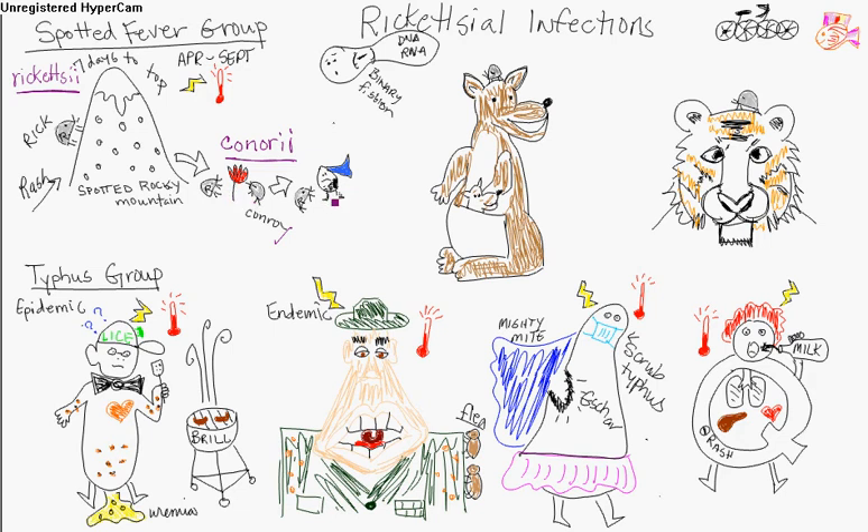There's also a mite that causes a Rocky Mountain or spotted fever type. This mite causes Rickettsialpox, also known as Rickettsia akari — A-K-A-R-I. That's the third spotted fever type. It's a mild illness — Rickettsialpox — with a vascular rash, and there's an eschar at the site of the bite.